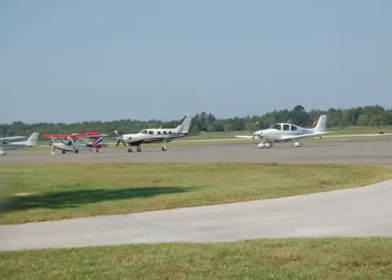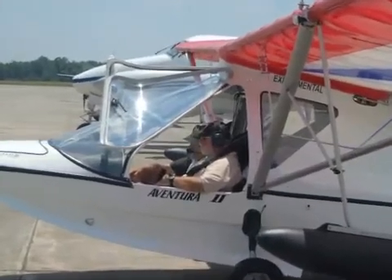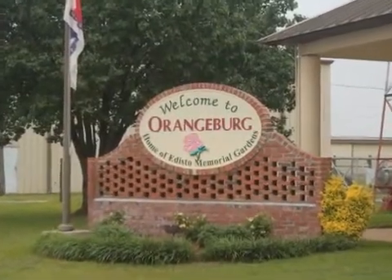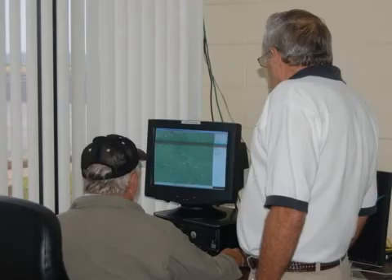Their first gas stop was in Ocala, Florida. On that first day, they also stopped at Brunswick, Georgia, where they had lunch, and then went on to Orangeburg, South Carolina, where they spent the night. The plane was prepped and ready to go. Unfortunately, there were some weather issues...